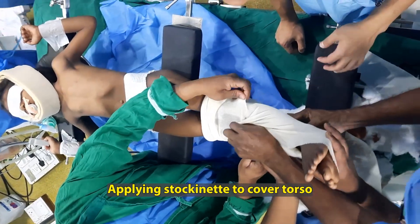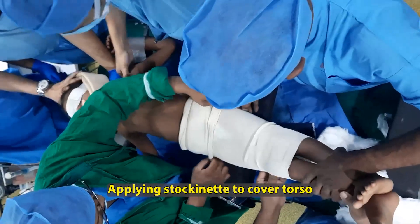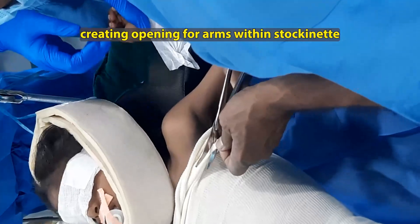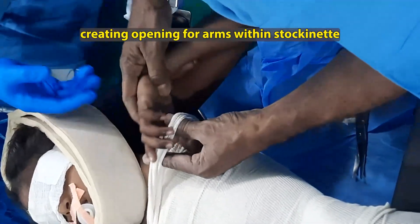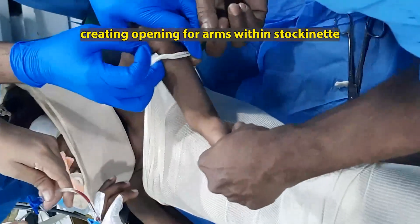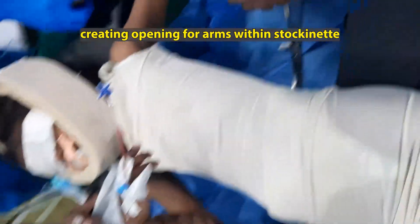The stockinette is then applied from the lower torso upward, as you can see here, covering the entire torso. Over and above the stockinette we apply a soft roll. The stockinette has to be taken up to the chin, and then very small pieces are cut out to accommodate the arms. The arms are slipped through one by one, creating openings so that the arm straps along with the stockinette create a perfect base for the soft cotton roll to be applied on both sides.